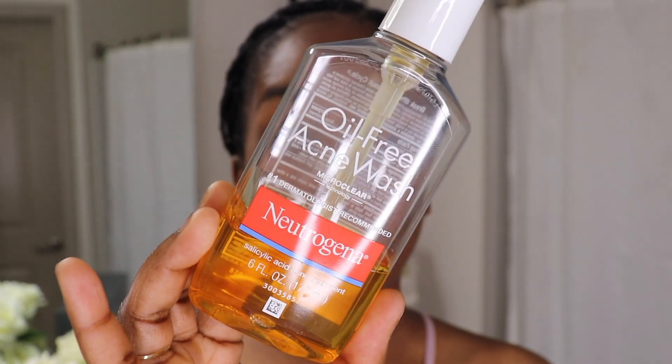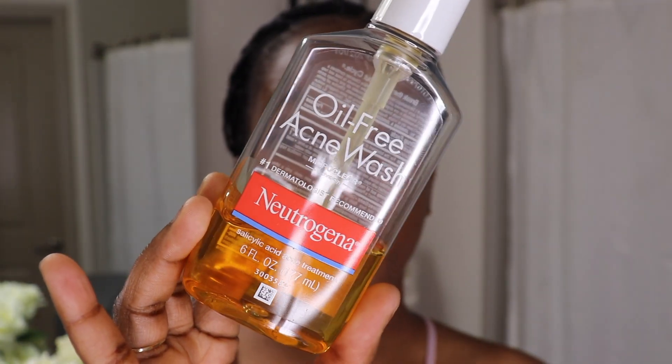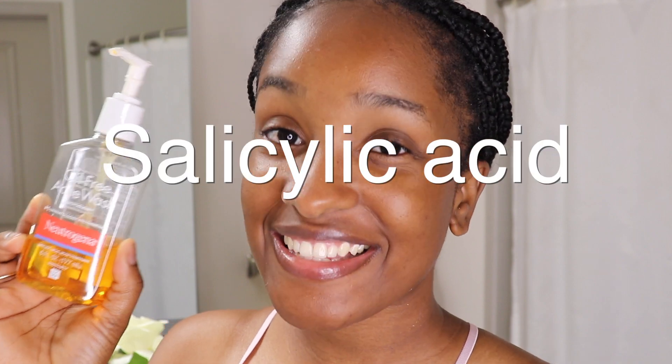The first thing I like to do is remove all this oil. For the nighttime I really like to go in with my Neutrogena acne wash. I really like this because I feel like it really helps to remove everything — every grease or product that's on my face. My skin really loves salicylic acid, so I've been using this since I was around 20.